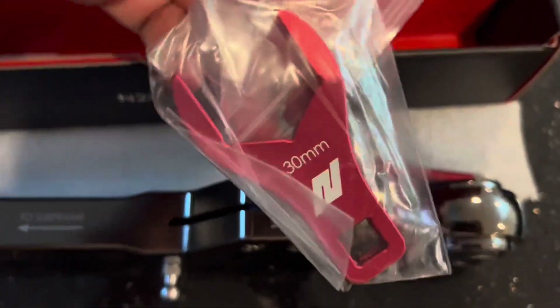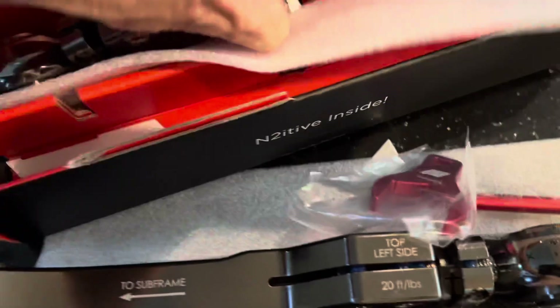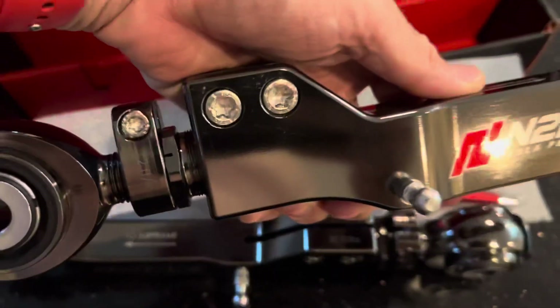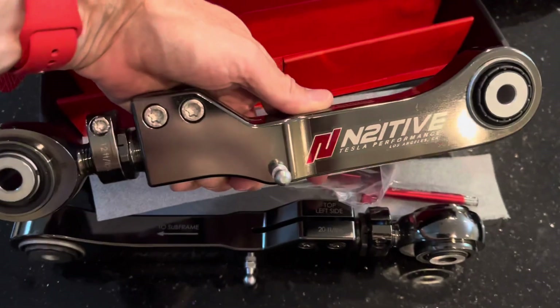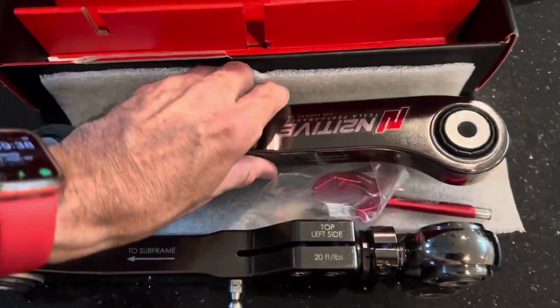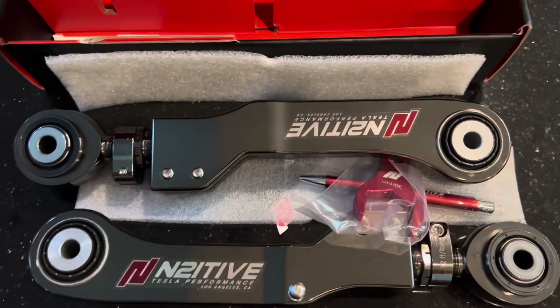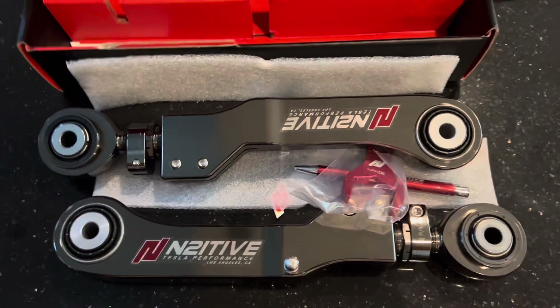My Tesla is out of warranty and I will be getting it repaired at the Electrified Garage in Ocala. I'm really fortunate to have an Electrified Garage so close. Being out of warranty, I don't have to go through the Tesla service center, and the Electrified Garage has always taken care of me and done an amazing job at a very reasonable price.